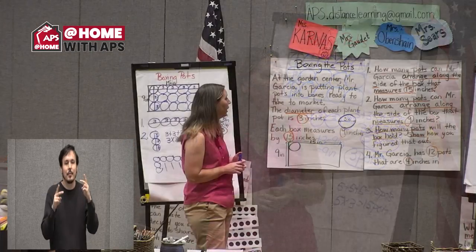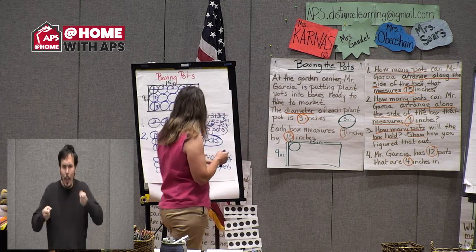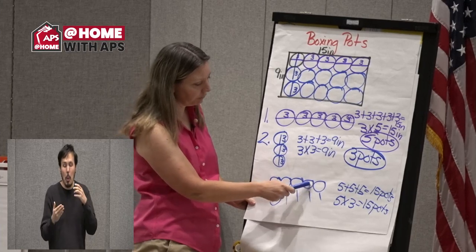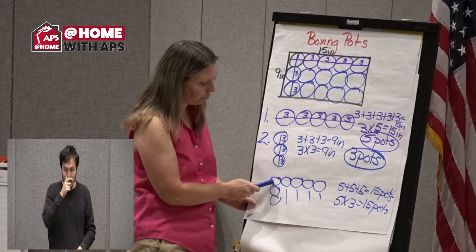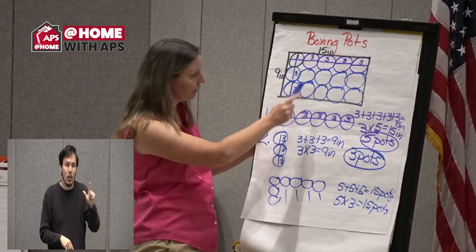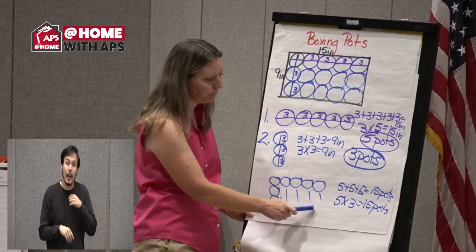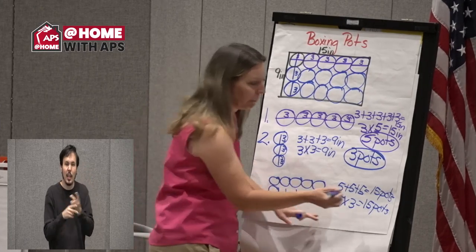Number three: how many pots will the box hold? We noticed five going across horizontally and three going down vertically — we filled in the rest of the pots. Five, five, five — five times three is 15 pots.